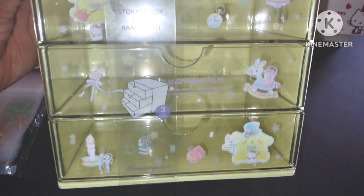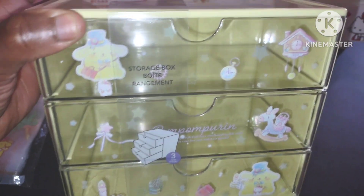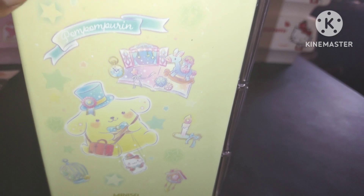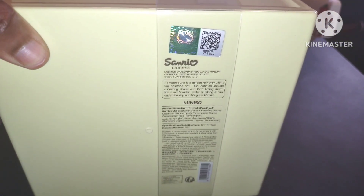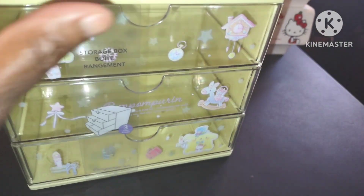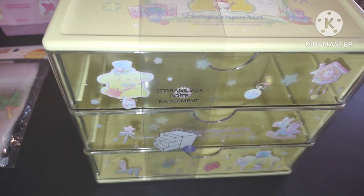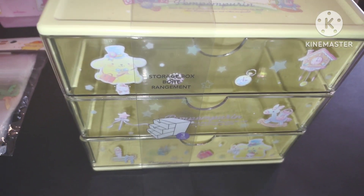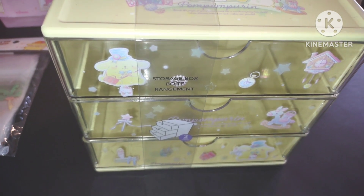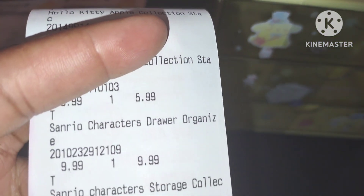This is a storage box that you can put anything you want in here. It's three tiers, it is wonderful, it's clear in the front. There were so many of these there; I didn't know what to pick — I thought I'd never pick yellow. Let me show you the side — look at the candlestick, I love it. It's Sanrio licensed and Miniso. I love it so much; this is a cute container you can put on your desk. I think it cost $9.99. Let me check the receipt — yes, Sanrio character drawer: $9.99. And my mom's was also $9.99. So there it is.